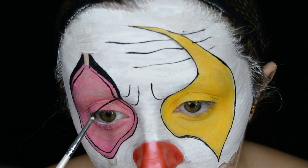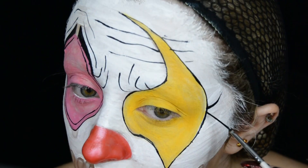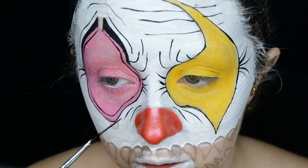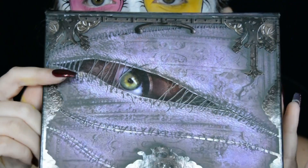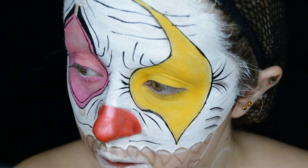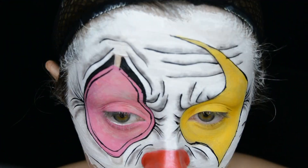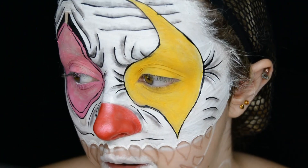I draw some wrinkles around the face, starting with the forehead wrinkles, frown wrinkles, then the crow's feet and just different lines all around the face, just to give it a little bit more animation. For the shading and shadowing in this look, I go into the Lunatic Cosmetics Labs contour palette and use the grey tones in that palette. I apply some shading around the lines I've already drawn, just to emphasise them a little bit more.